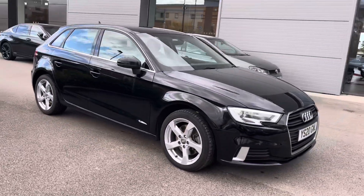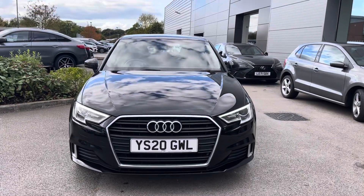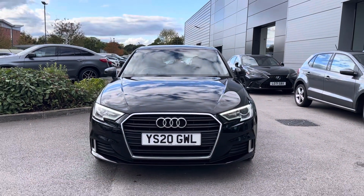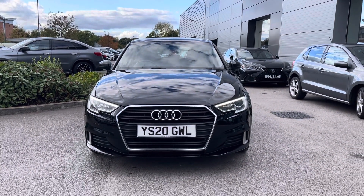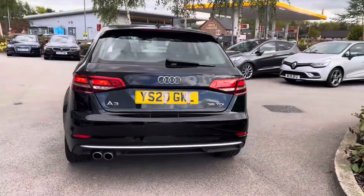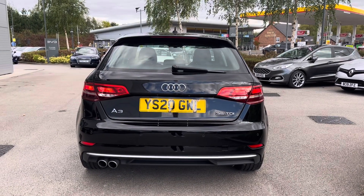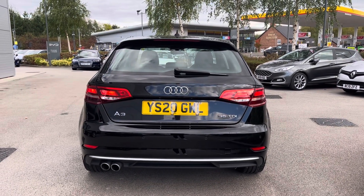Hi, welcome to Crew Motor March. My name is Vanessa and today we've got a 2020 Audi A3. This is a 2 litre diesel engine in an automatic gearbox, finished off in black. The vehicle benefits from the Audi virtual cockpit, as well as rear parking sensors and Bluetooth connectivity, with many more features that will be shown throughout the video.